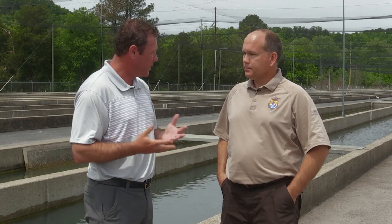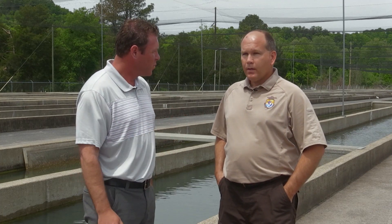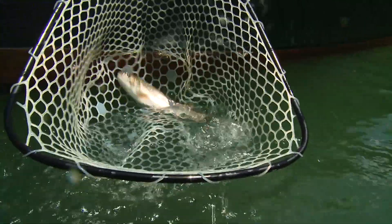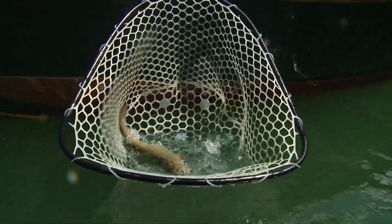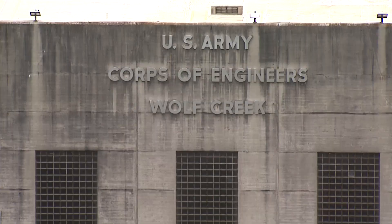Tell us a little bit about the species of fish that you raise and where these fish go. We raise rainbow, brown, and brook trout here at the hatchery. We stock 14 of the Corps of Engineer dams — below those Corps of Engineer dams in Kentucky. And we also have a reimbursable agreement with the Kentucky Department of Fish and Wildlife to produce trout for approximately a little over 100 other waters across the state.